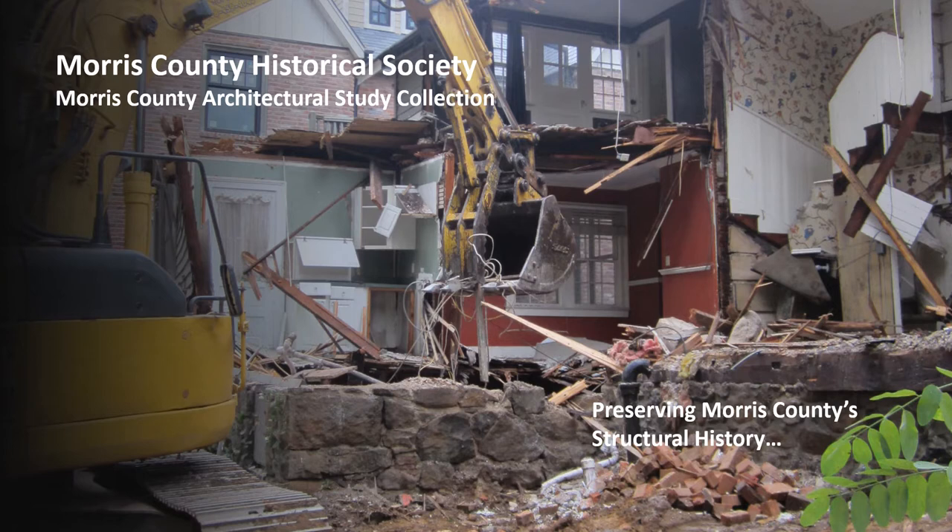This program will introduce our newest collection, the Morris County Architectural Study Collection, provide background for its establishment, show examples of what it currently includes, and illustrate goals for continued growth and diversification.